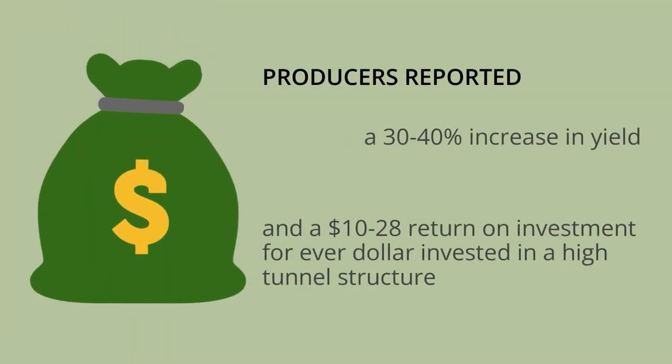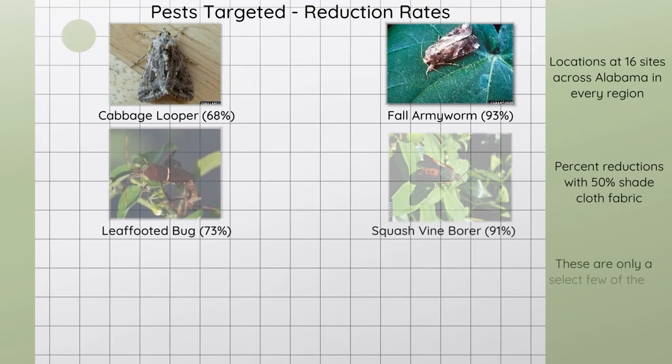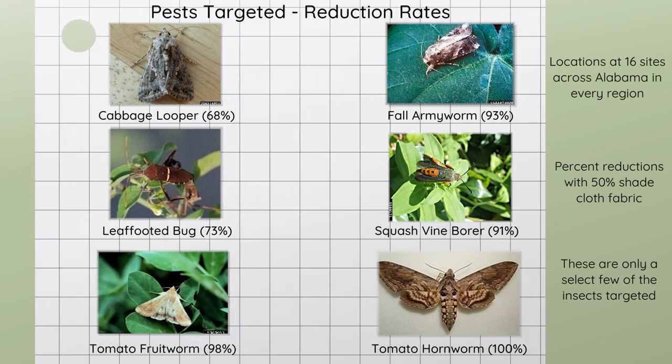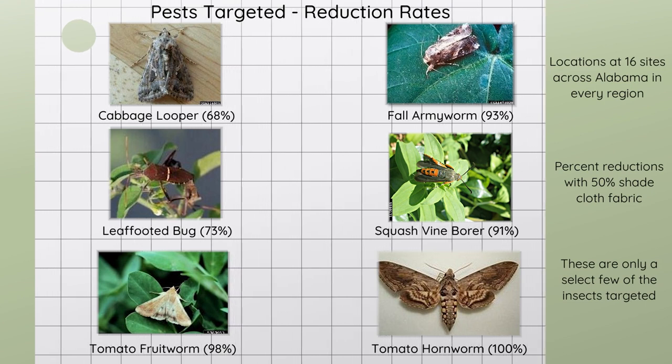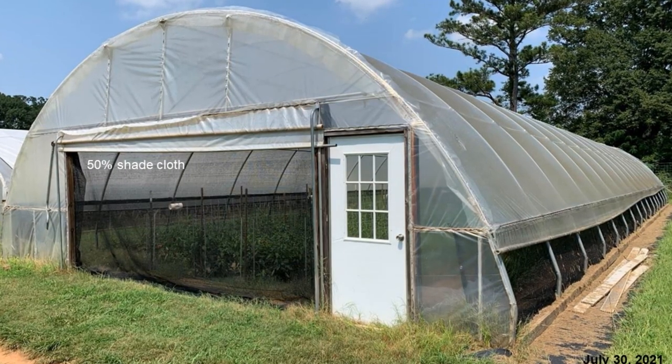Almost three-quarters of our insects are eliminated. It helps to keep everything else that would have just walked in or flown in out of there. I don't have to spend so much time looking for bugs or trying to figure out what to do with them. Just having a barrier that keeps out the major insects means so much less time dealing with insect pressure. The netting saves so much time.